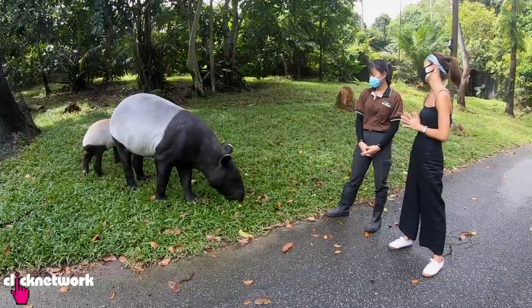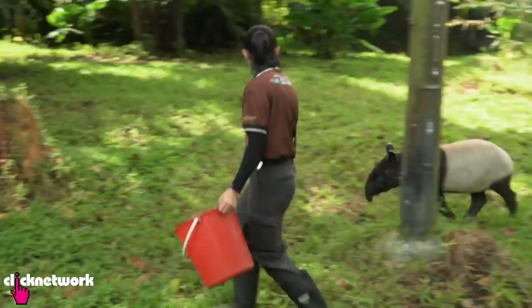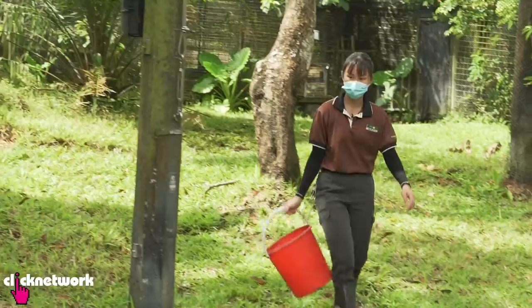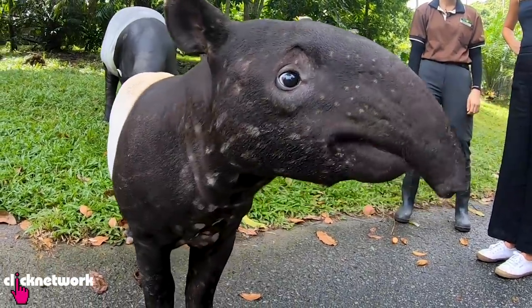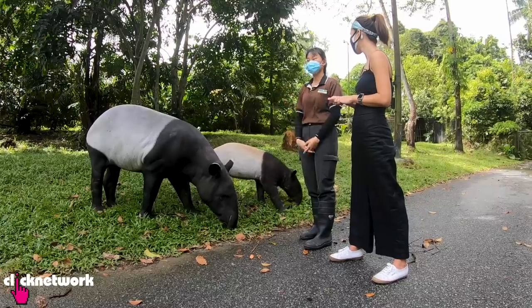My favourite part of the job is that when I started working here, I learned a lot of little quirks that these animals have that you don't really get to read from online sources or in school. I'd like to share what I've learned here because these creatures are actually endangered. By sharing them with other people, I hope they will protect them.